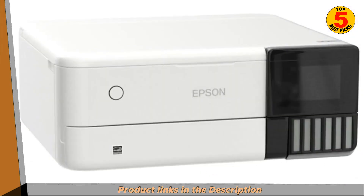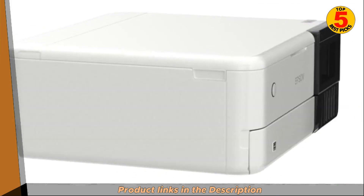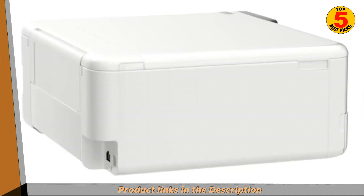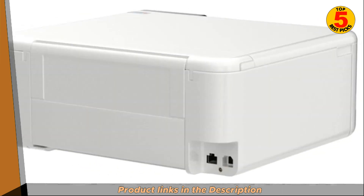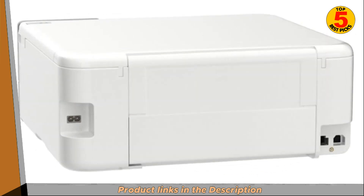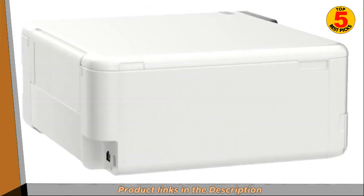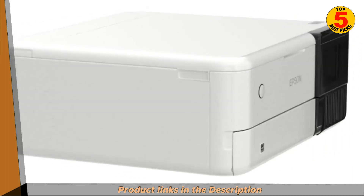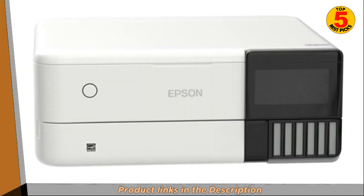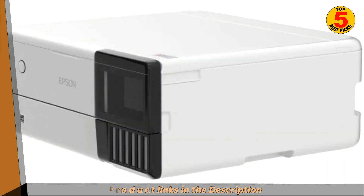The ET8500 offers printing, scanning, and copying functionalities. It is specifically designed for photo printing and comes with dedicated photo black ink for rich and detailed black and white photo prints. The printer features Epson's PrecisionCore technology, which delivers high-quality prints with sharp text and vibrant colors. It supports wireless printing, allowing you to print from your computer, smartphone, or tablet via Wi-Fi, and also has a USB port for direct printing from compatible devices.